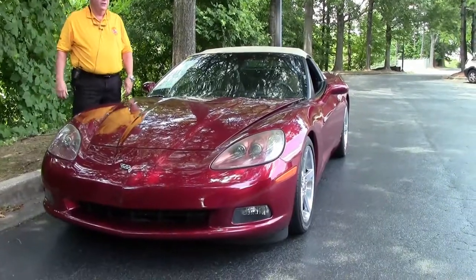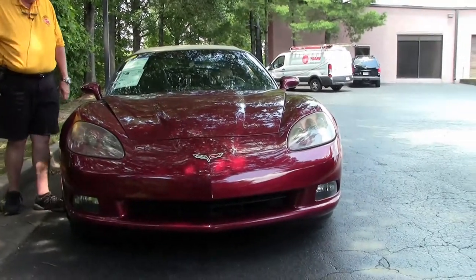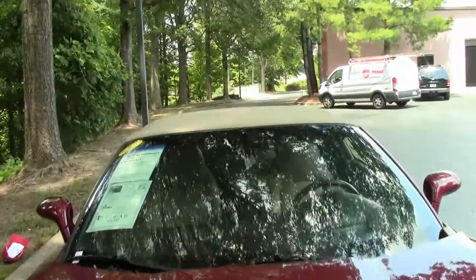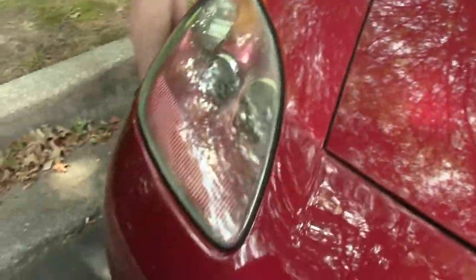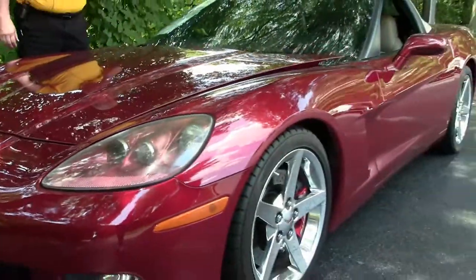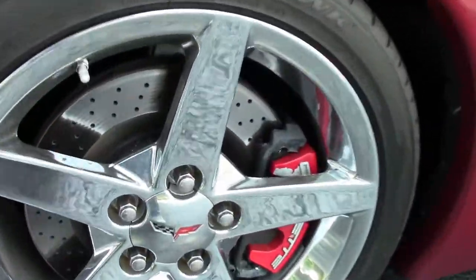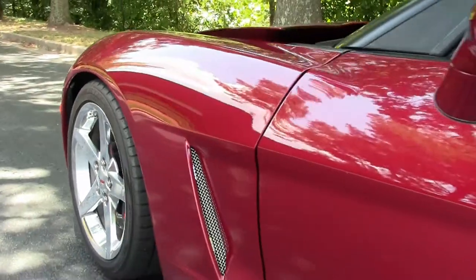It's got a 410 LS2 engine. It has six-speed paddle shifters, a power top, Z51 performance package, Bose all over, heated seats, chrome wheels — the list goes on and on. There is a Magnaflow cat-back exhaust and it's a little over 18,000 miles. There are other features to this car which I invite you to visit our website to take a look at. But a very, very good-looking car.